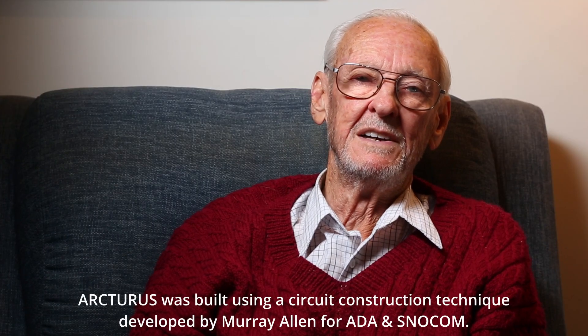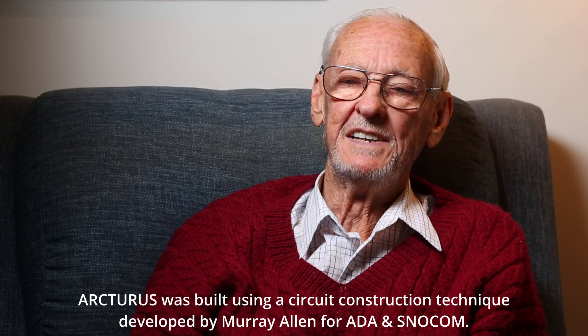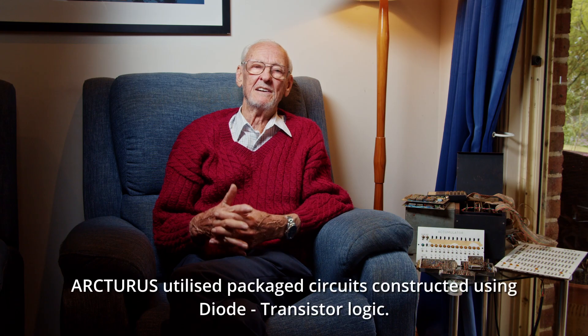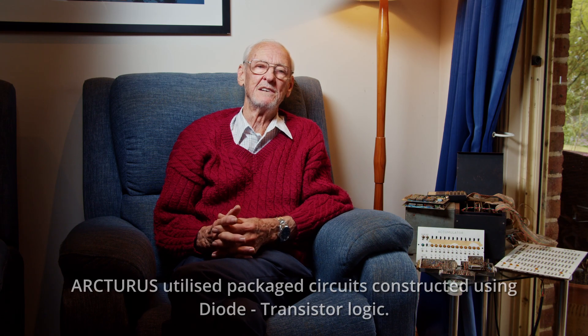Arcturus was a much, much faster machine. It was parallel, 20-bit, and used circuits which I developed that were many times faster than the original SNOCOM circuits. It could do a 20-bit parallel addition in something like 125 nanoseconds, which for those times was quite fast.